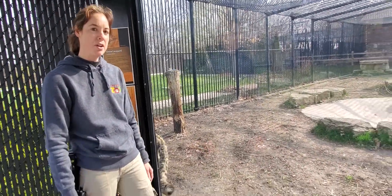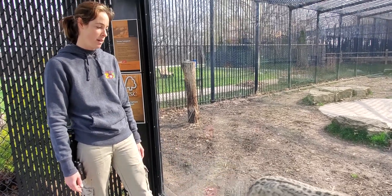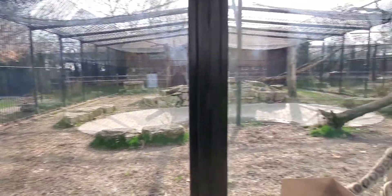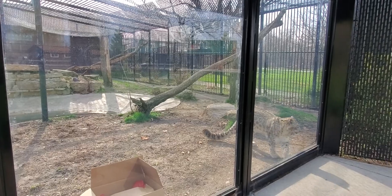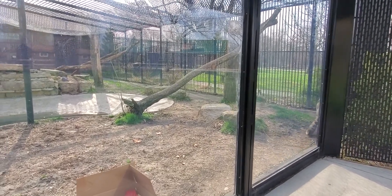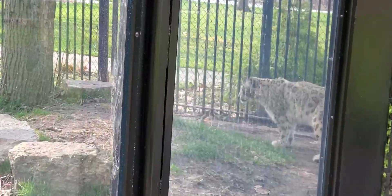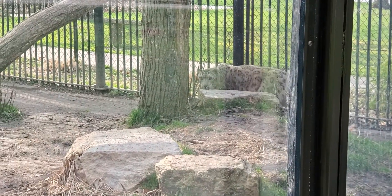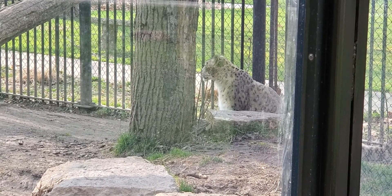Now why on earth would he need to blend in with his natural surroundings? Any guesses? He needs to blend in from predators, and actually his main predator in the wild, believe it or not, is humans. These guys are called snow leopards because they're found high up in the mountains where snow and rocks are found, so those black silhouettes help him camouflage in the spaces between the rocks.